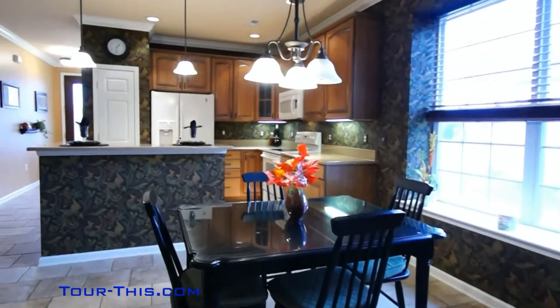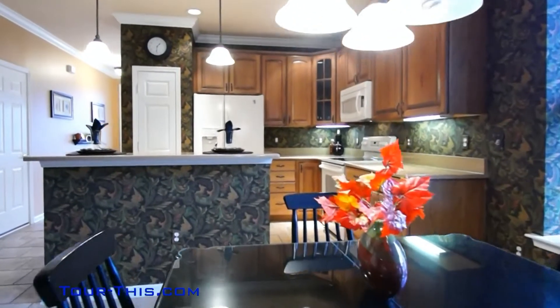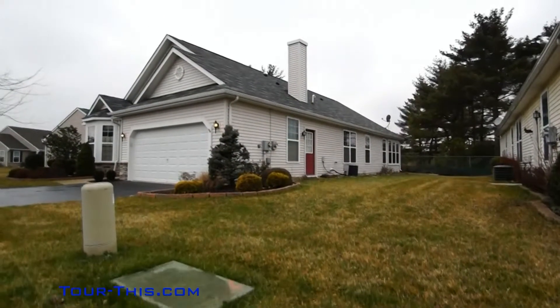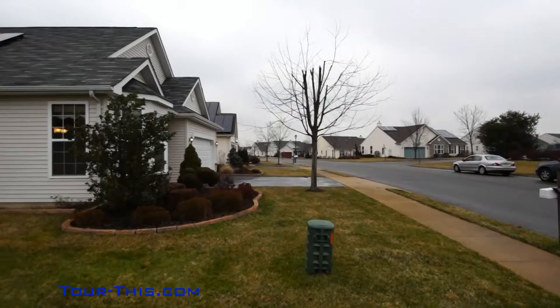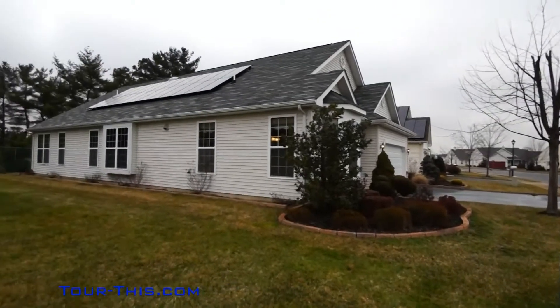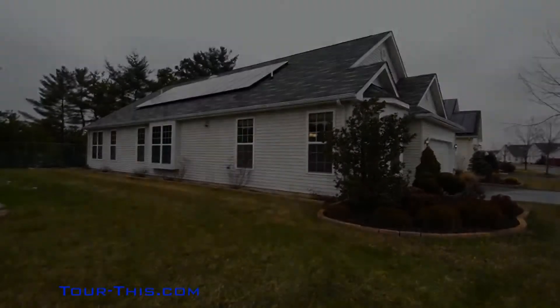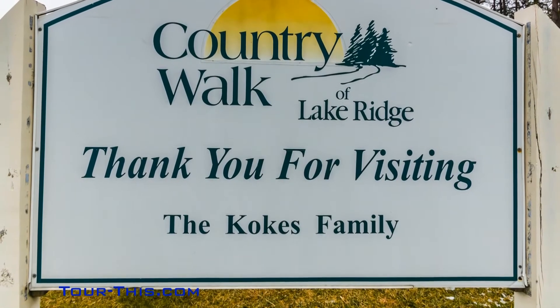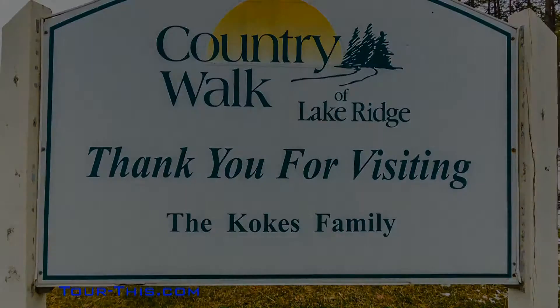Your hidden treasure awaits. Gas heat conversion and solar panels for low monthly electric bills of $2.20 per month — a net-metered shopped meter.